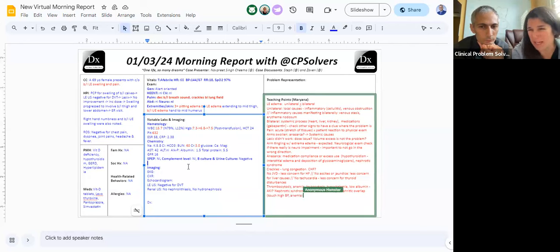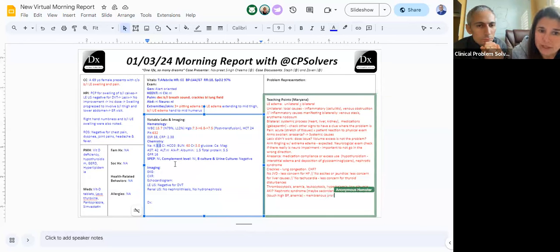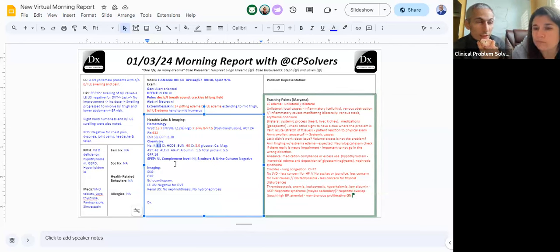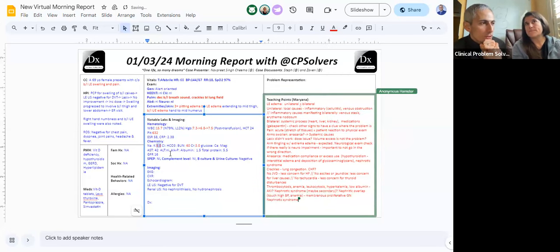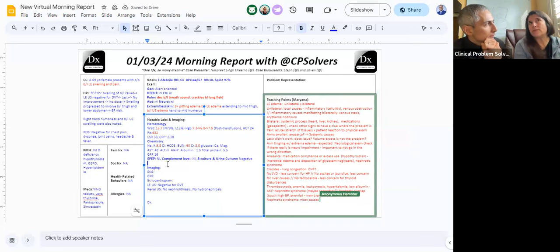I'm wondering if we're actually going to see fairly active sediment with a lot of red cells in addition. There's a whole category of nephritic-nephrotic overlap — membranoproliferative glomerulonephritis and its causes would be the most pertinent category if we do see that in the UA. That's a good point — you're making me realize that most causes of nephrotic syndrome shouldn't have such systemic inflammation. If you think about FSGS or minimal change — malignancy-associated would be that. It depends on what they're secondary to.